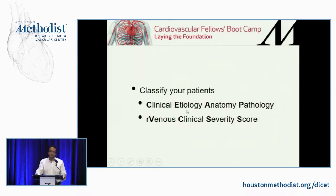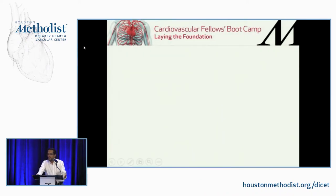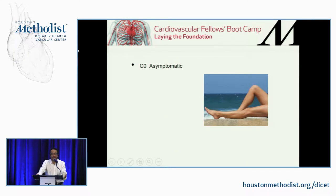Classify your patients when you see them. Take the time to classify because that allows you to follow them to see if they improve or not. The basic classification is the CEAP — Clinical, Etiology, Anatomy, and Pathology — scheme. We use mostly the C part, the clinical classification. C0 is asymptomatic.